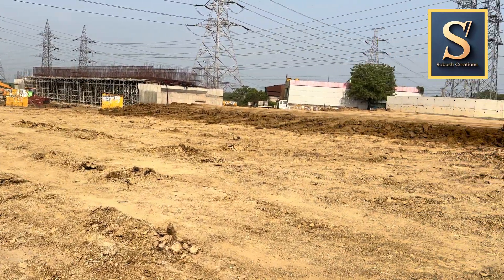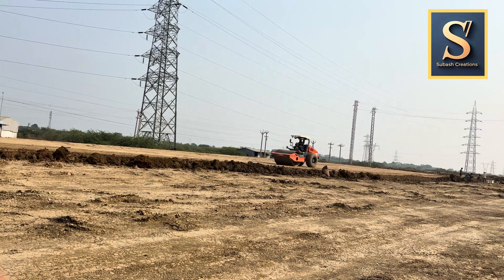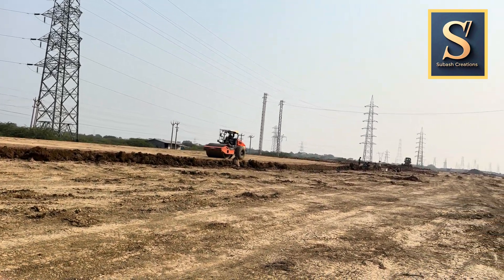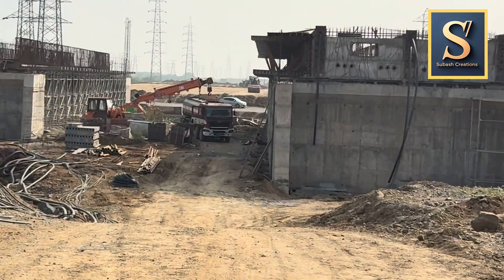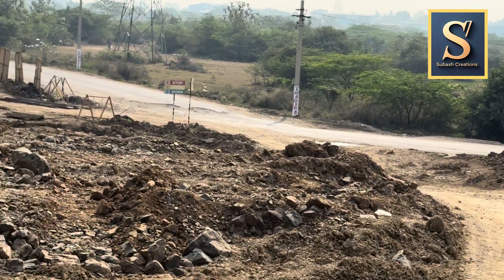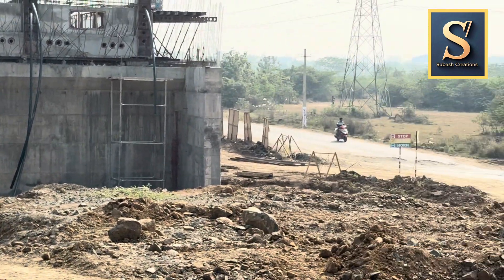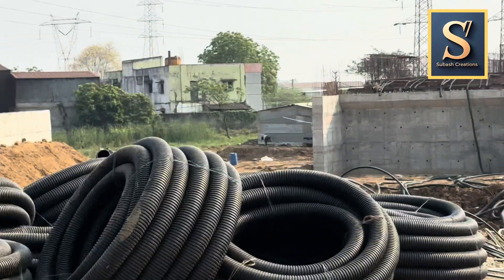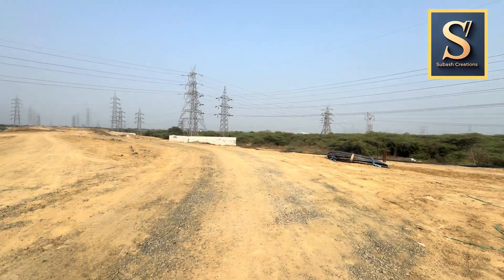This is a major cross point where the Sriperumbudur to Thiruvallur State Highway is crossing NE7. They are doing a lot of earth filling and the roller is doing its work. Lots of construction materials lying around. I also see a lot of retaining walls being constructed near the major cross points. Maybe any civil engineer watching this video can comment on why we need such tall retaining walls.